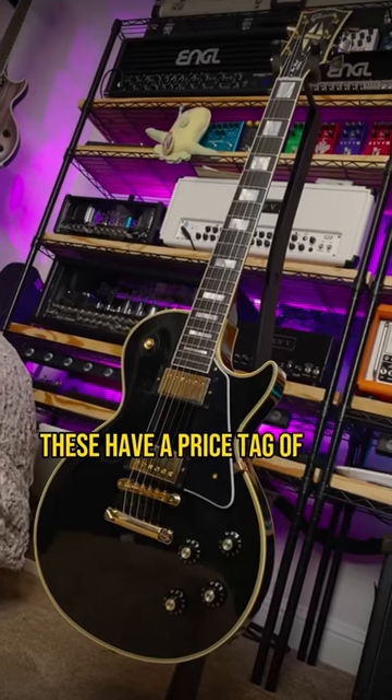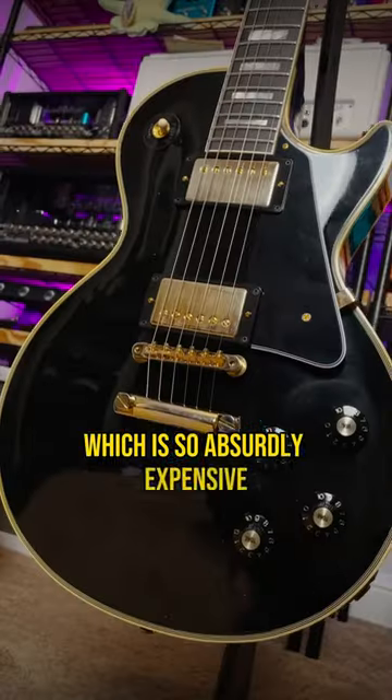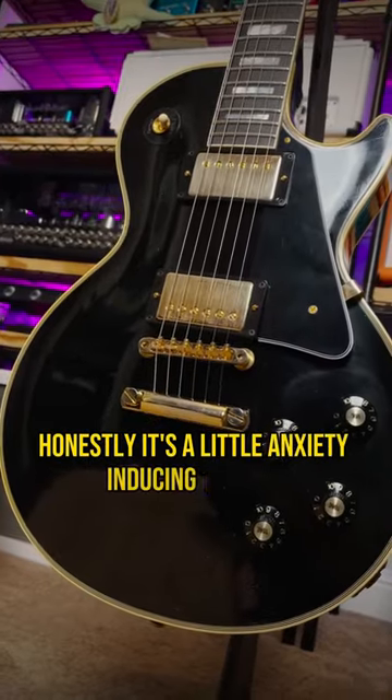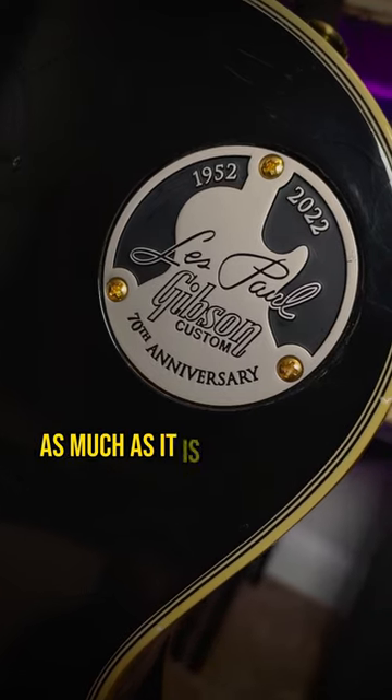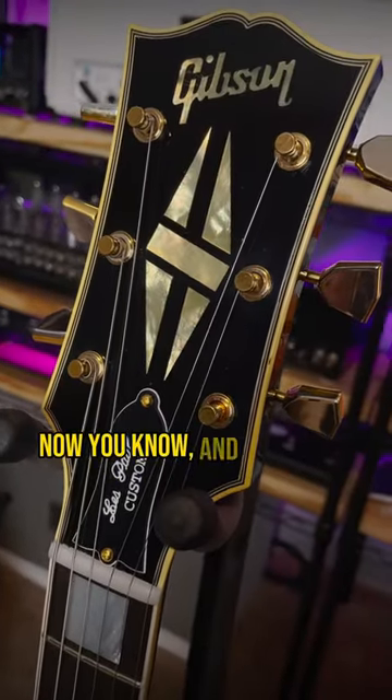These have a price tag of $6,700 before tax, which is so absurdly expensive. Honestly, it's a little anxiety-inducing to play. It's a collector's item as much as it is a phenomenal guitar, which is a weird feeling. So if you didn't know, now you know, and follow me for more guitar.